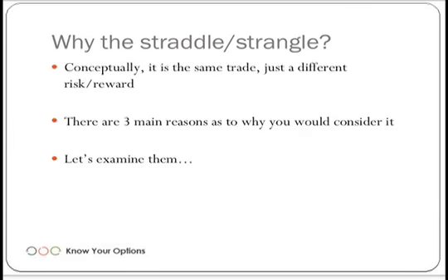Why would we do the straddle and the strangle? Conceptually, it is the same trade — just a different risk-reward. There are three main reasons to consider doing these trades, whether it's a straddle or a strangle. Conceptually, once again, it's the same thing, just a different risk-reward. Let's examine the three reasons you would consider doing these trades.